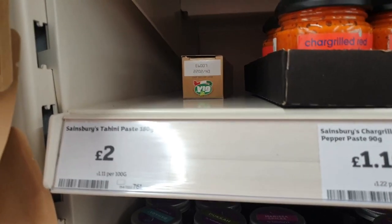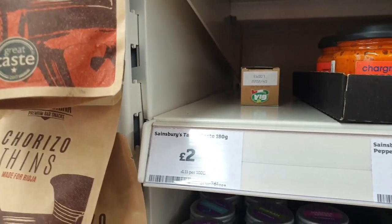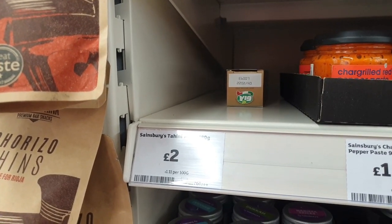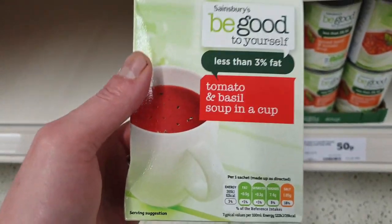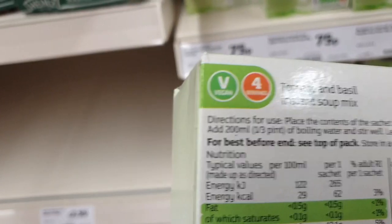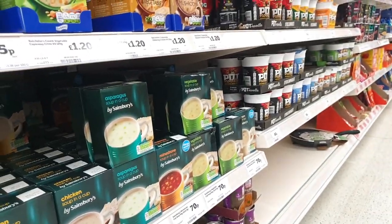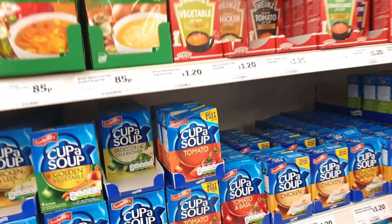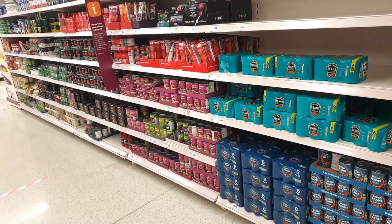Just before I buy some hummus and you all judge me — they have no tahini in Sainsbury's. It's due in tomorrow and I want hummus today. But as soon as they've got some, I'll get it and we're going to make hummus together. There's also a nice little cup of soup from Sainsbury's — 75p and clearly marked vegan. I think that's the only one they do though, which is a shame. We need more cup of soups. I've just got some chickpeas from down there, ready for my hummus-making adventures, once we can get tahini.